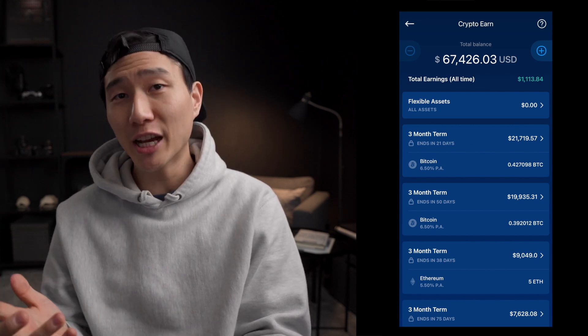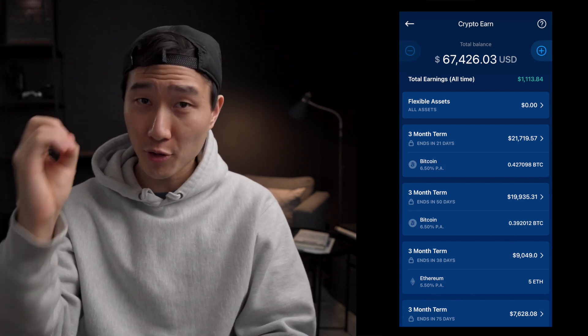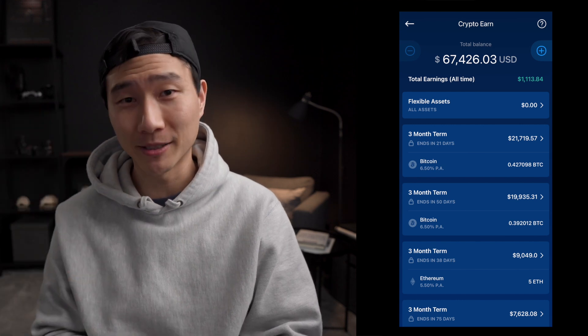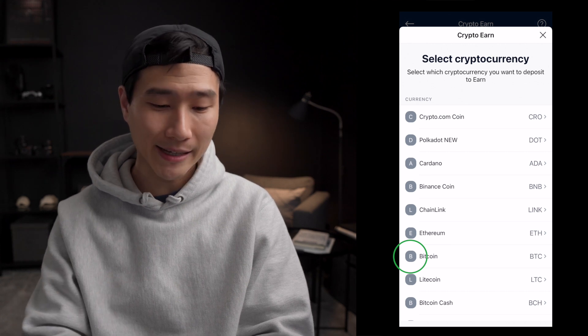You can lock up as many as you want in however many portions. So for example, if you own one whole Bitcoin, you can stake 0.3 Bitcoin, 0.3 Bitcoin, and 0.3 Bitcoin but in different times. First we're going to click the top right button — the plus sign — to choose which cryptocurrency we want to stake.